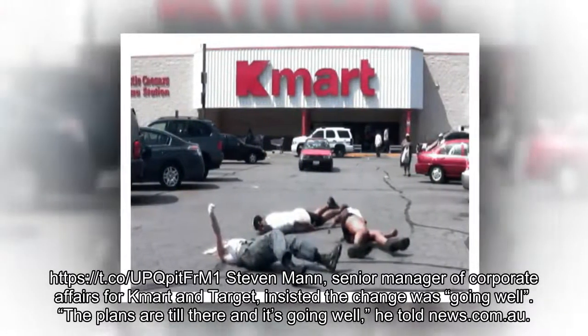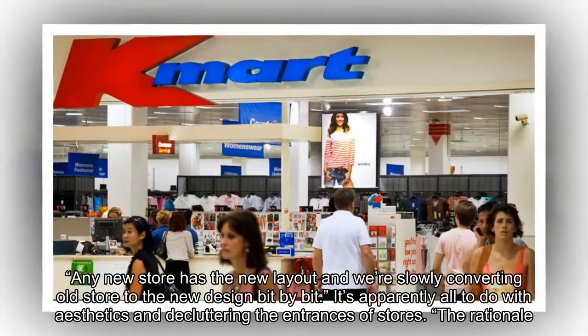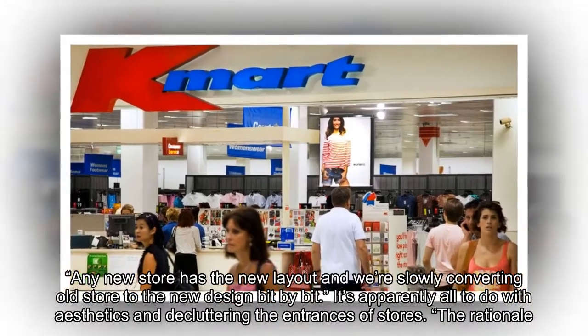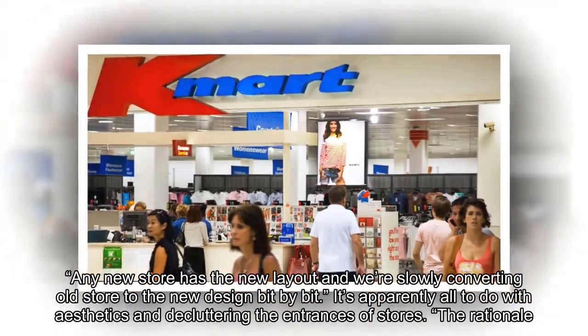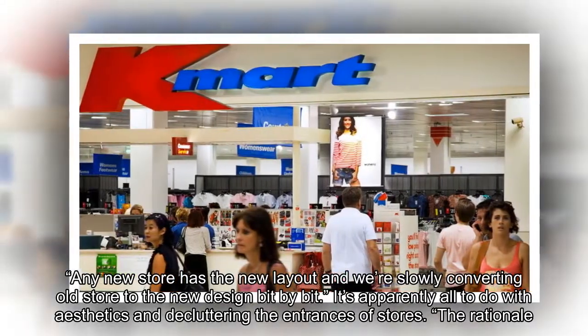Stephen Mann, senior manager of corporate affairs for Kmart and Target, insisted the change was going well. 'The plans are still there and it's going well,' he told news.com.au. 'Any new store has the new layout and we're slowly converting old stores to the new design bit by bit.'